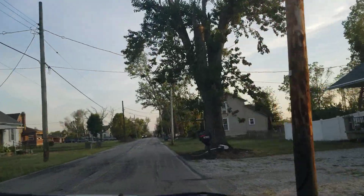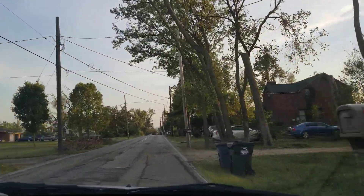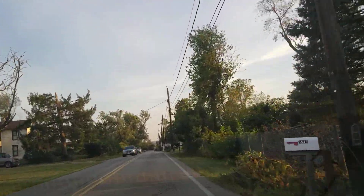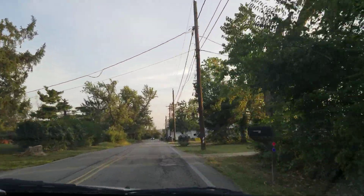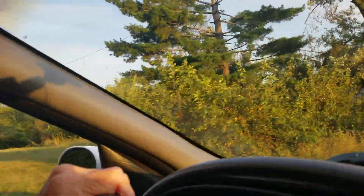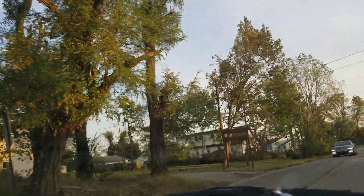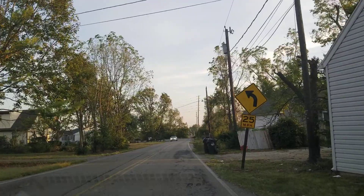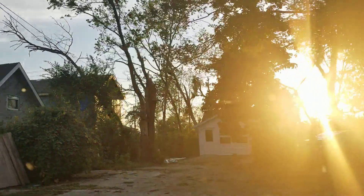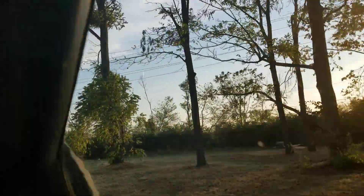They had two huge piles of debris — one from nature, one from the houses. There's some damage right back there; the trees were down. That house right there — I don't think there's going to be too much to see, it's going to be a dead end. But you can tell some of these houses here got hit right here.